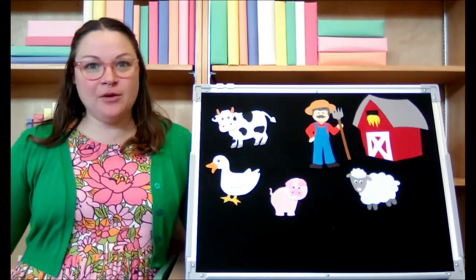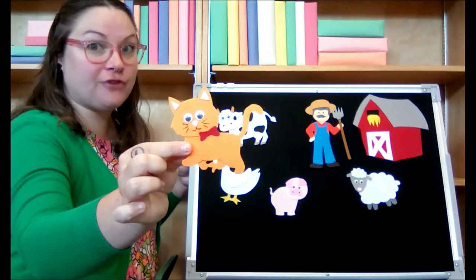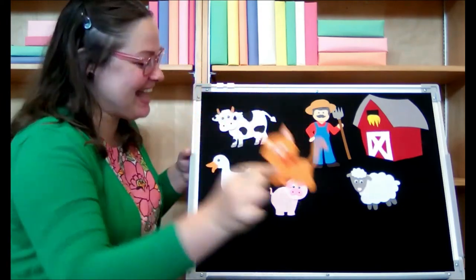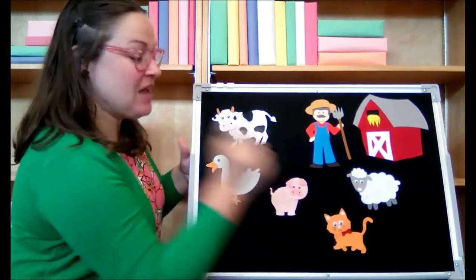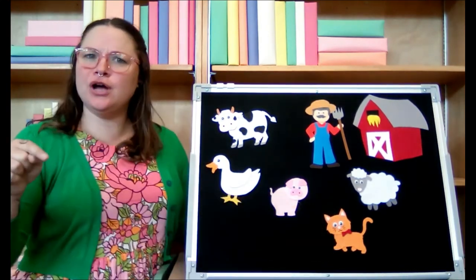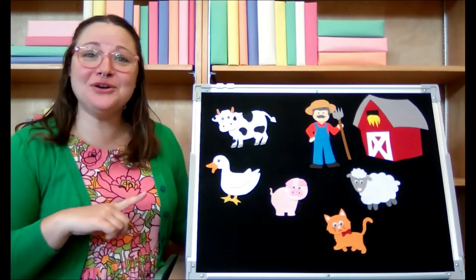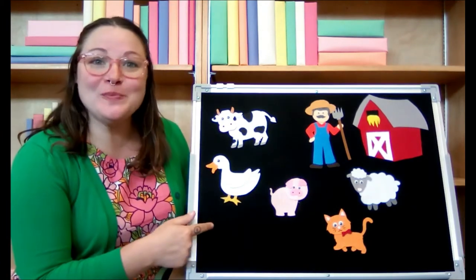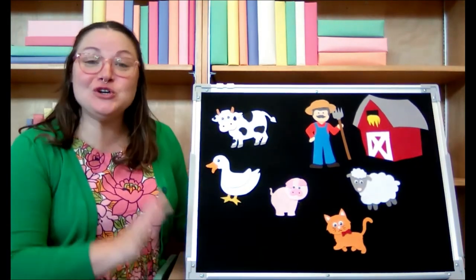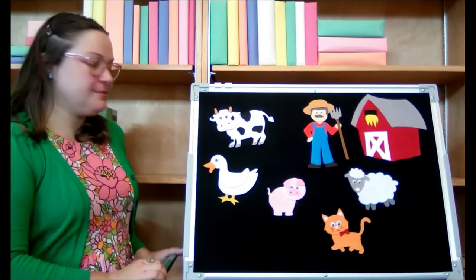And our last animal is a cat. Old MacDonald had a farm, E-I-E-I-O. And on that farm he had a cat — probably had several cats. E-I-E-I-O. With a meow meow here and a meow meow there, here a meow, there a meow, everywhere a meow meow. Old MacDonald had a farm, E-I-E-I-O. Good job guys! That looks like a nice farm Old MacDonald has.